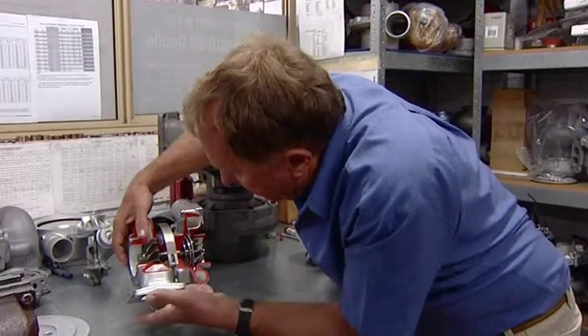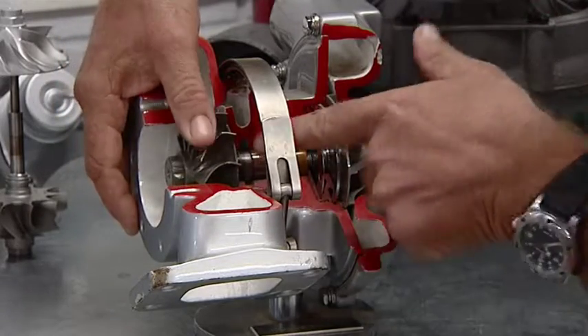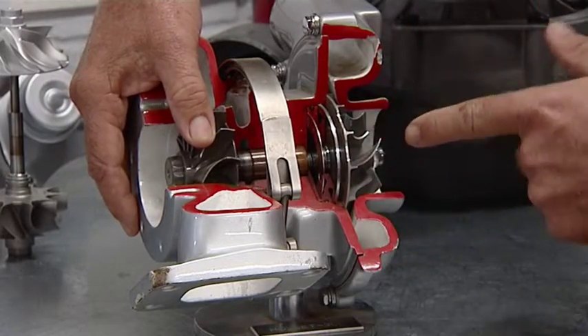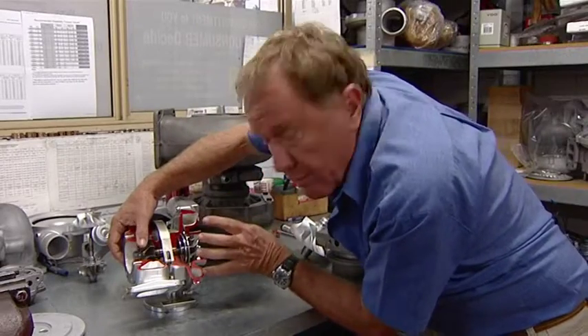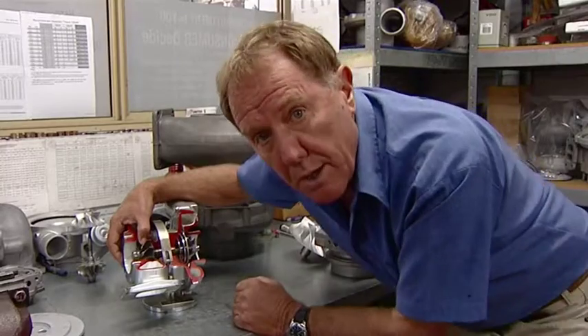The exhaust gases are blown through here and spin that turbine. This is a fixed shaft, and it spins that end, which is the compressor. This compresses the fuel and air mixture and forces it into the combustion chamber.